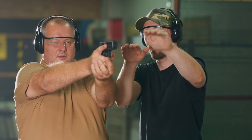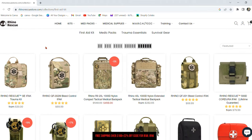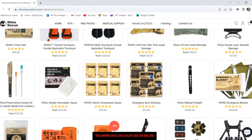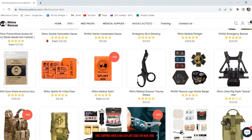Today I'd like to thank today's sponsor, Rhino Rescue. Rhino Rescue offers a wide variety of medical kits, IFACs, refill kits, and much more. Whether you're a prepper or someone who wants that extra peace of mind that comes with having life-saving gear, Rhino Rescue will have what you need for an affordable price.